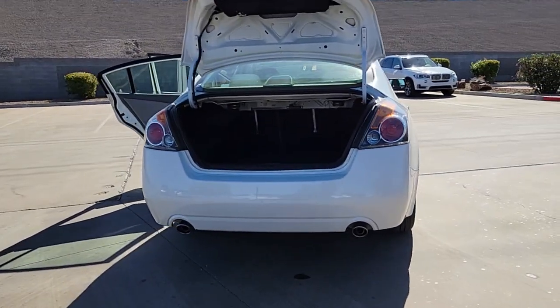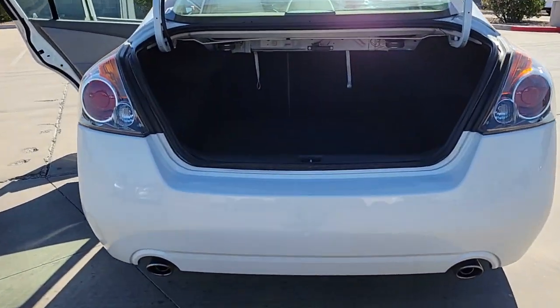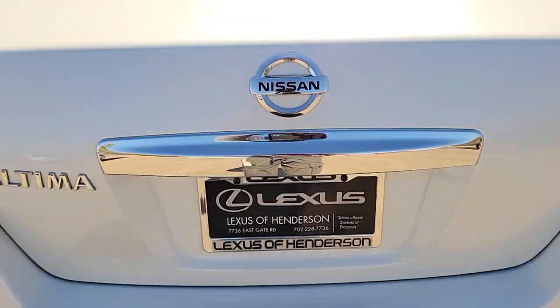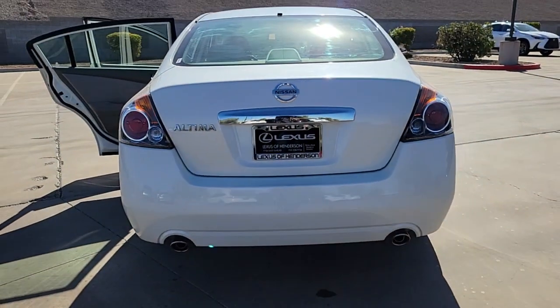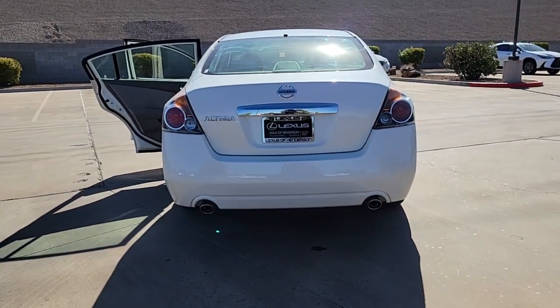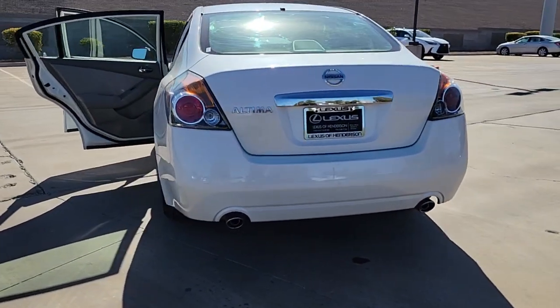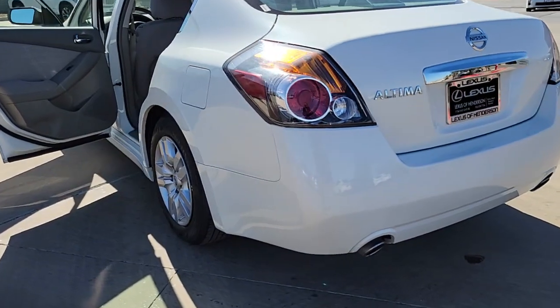These are just some of the great options this vehicle comes with: Keyless Entry, Electronic Stability Control, Alarm, Traction Control, Intermittent Wipers, Variable Speed Intermittent Wipers, Tire Pressure Monitoring System, Adjustable Steering Wheel, Rear Reading Lamps, Trip Computer.